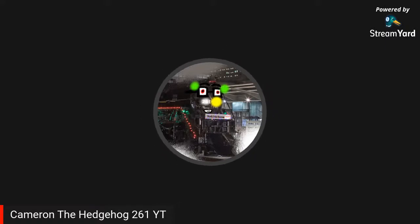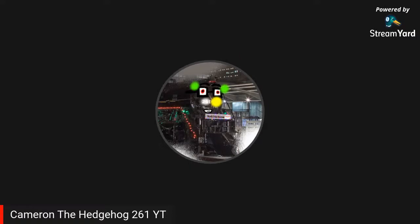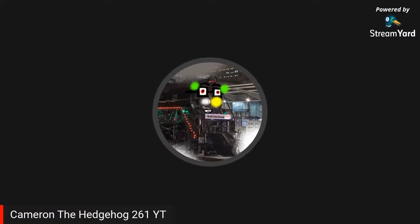Hello ladies and gents, evening to all of you. It is Cameron HL261 here. Welcome back to another HL scale unboxing. This time we get another Walthers train line item.